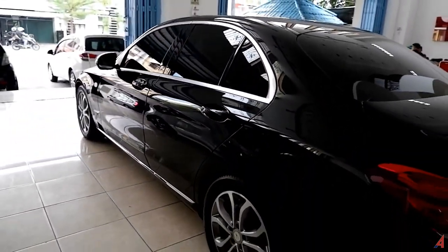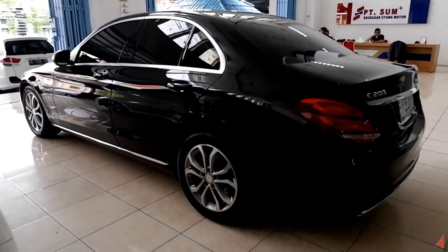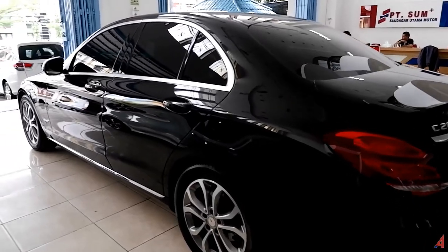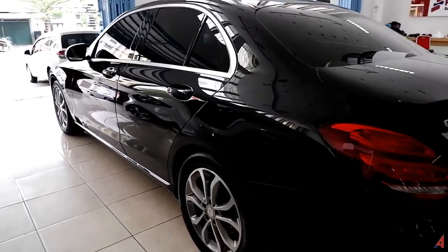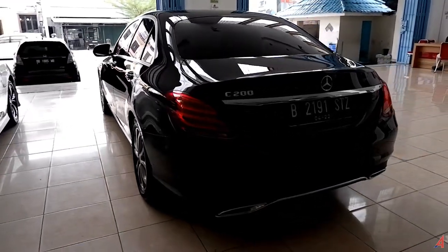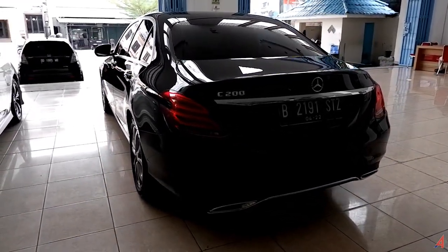Itu yang bisa kita share kali ini kepada teman-teman sekalian. Semoga bermanfaat, dan kita akan ketemu pada ulasan-ulasan otomotif menarik berikutnya. Mohon maaf kalau ada salah-salah kata yang keliru yang kita sampaikan. Wassalamualaikum Wr. Wb.